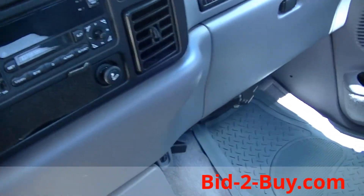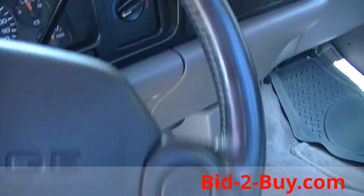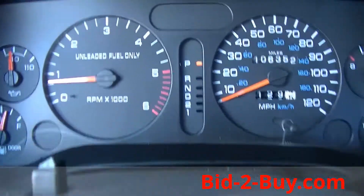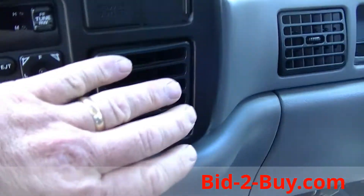It has AM-FM cassette. It has dual exhaust. There are no lights on the dash — the truck runs great. Blows ice-cold air.